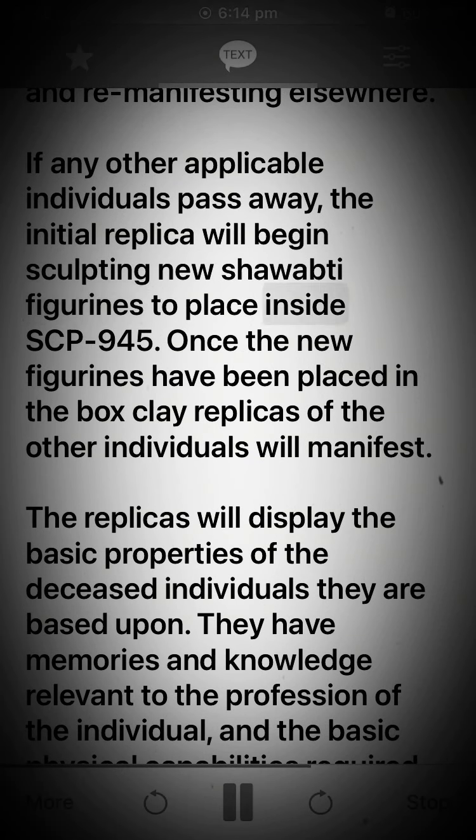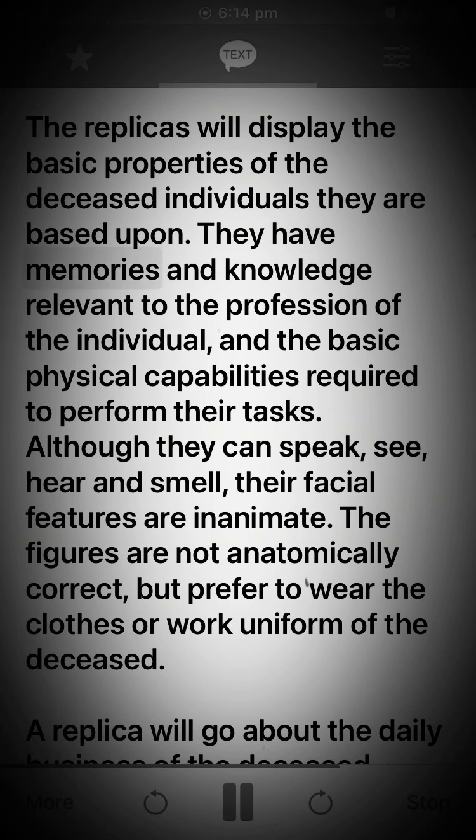If any other applicable individuals pass away, the initial replica will begin sculpting new shabtai figurines to place inside SCP-945. Once the new figurines have been placed in the box, clay replicas of the other individuals will manifest. The replicas display the basic properties of the deceased individuals they are based upon, possessing memories and knowledge relevant to the profession of the individual and the basic physical capabilities required to perform their tasks. Although they can speak, see, hear, and smell, their facial features are inanimate.